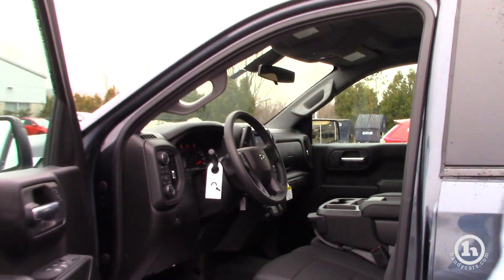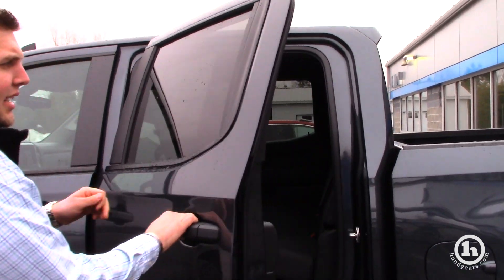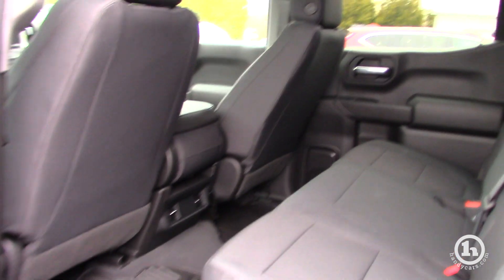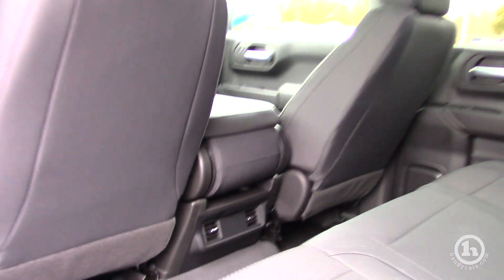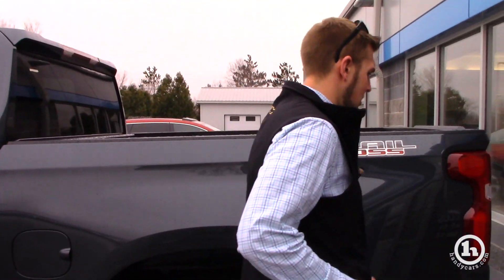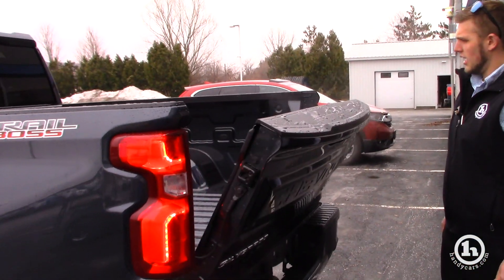It's going to come equipped with OnStar. It does have the XM radio and backup camera. This is the crew cab. It also does have the power tailgate.